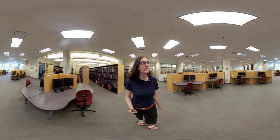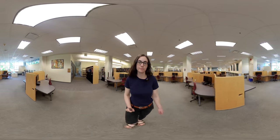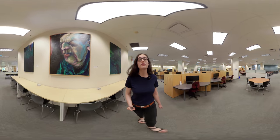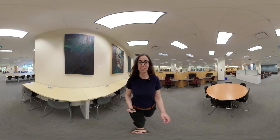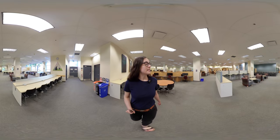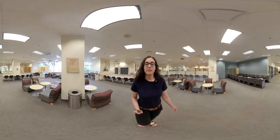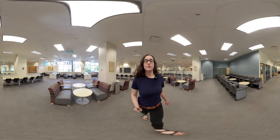As we head back to the front of the library, I'd like to tell you more about some of the other services the library has to offer. On the lower level, we have the Special Collections and University Archives Reading Room, which is home to lots of interesting artifacts and documents. We also have lots of study spaces, both for individuals and for groups, and tons of computers that you can use.